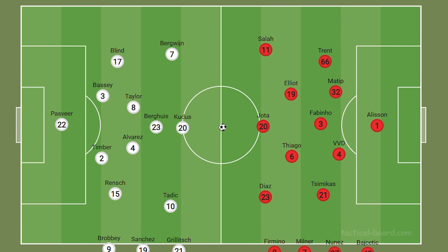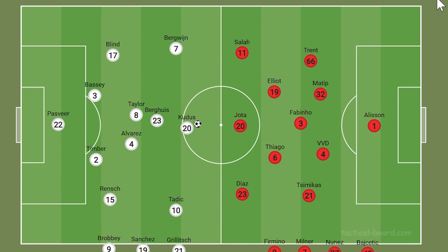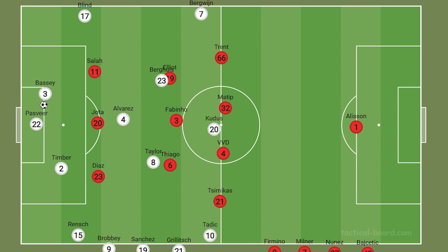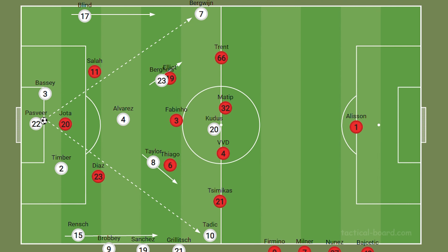Moving to Ajax's tactics, starting with a deep build-up. They had variety when building from deep, with their short goal kicks from centre-back — typically Bassey — into the goalkeeper. They were looking to draw Liverpool's 4-3-3 press higher and then play a longer pass over that press, either into the wide midfielders or a little chip-dinked pass into a full-back. With longer goal kicks, the goalkeeper was looking for those wide midfielders, typically Tadic on the right-hand side, with the full-backs pushing as high as possible to help contest or support the second balls.